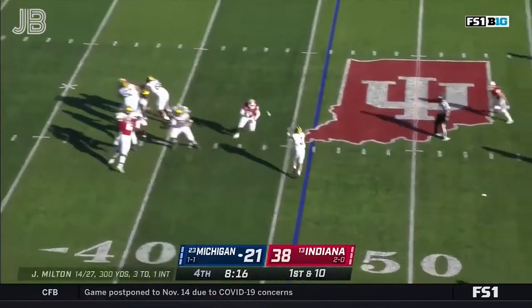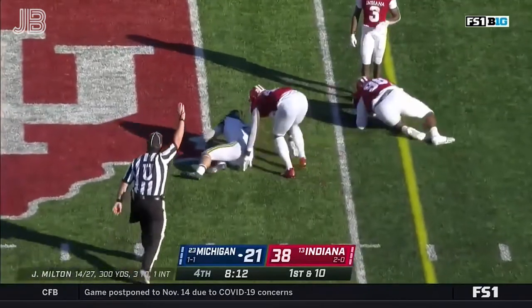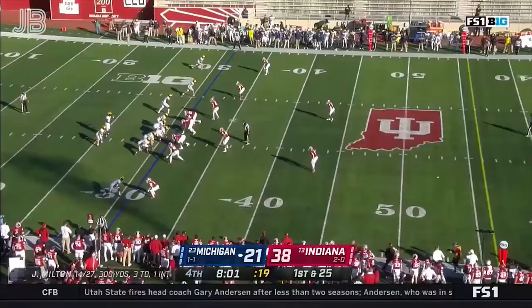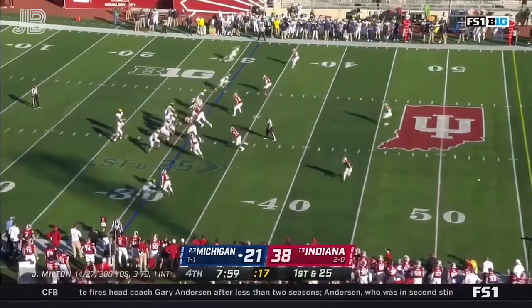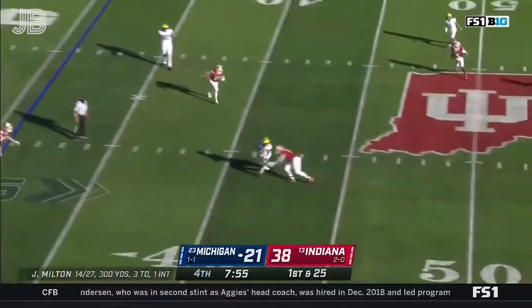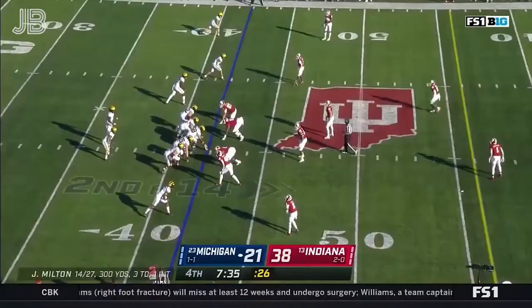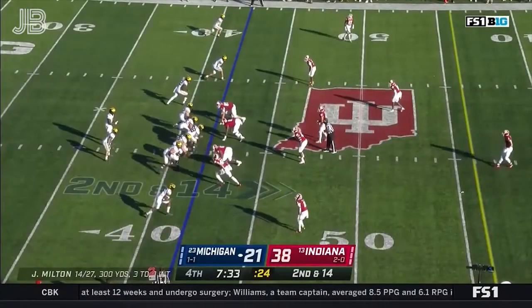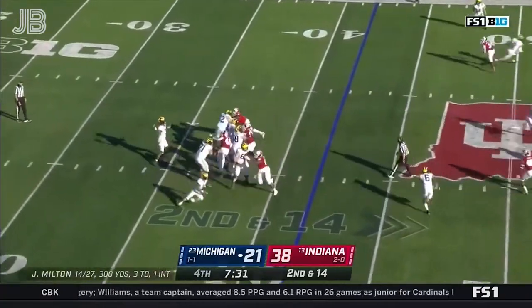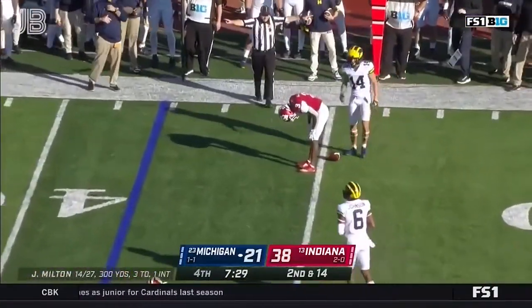From the 46, it's Charbonnet again. Michigan fans getting excited watching this kid. Late in the fourth quarter, pressure coming out of the secondary — Milton gets rid of it just in time. Cornelius Johnson across the 40. Down 17. Milton to the wide side of the field — incomplete off the hands of Roman Wilson.